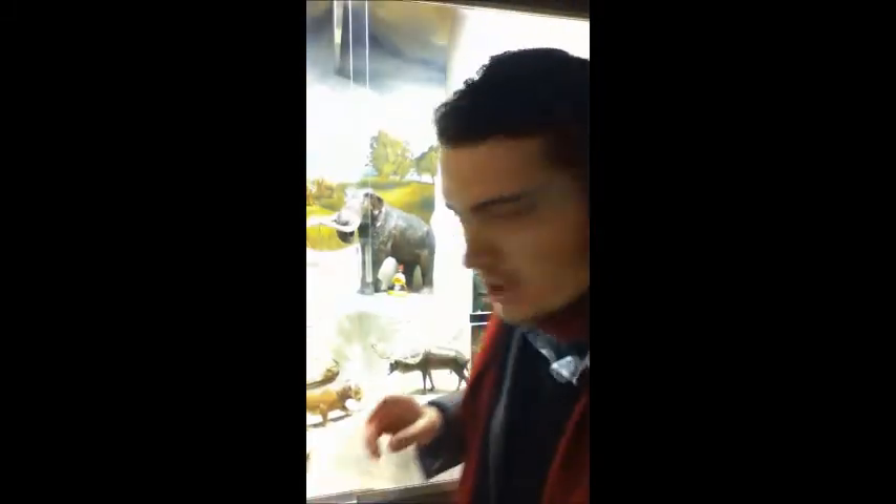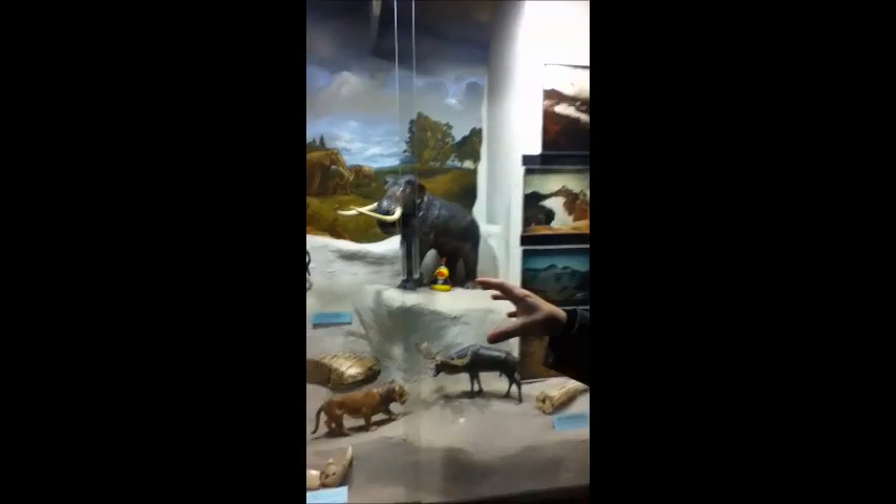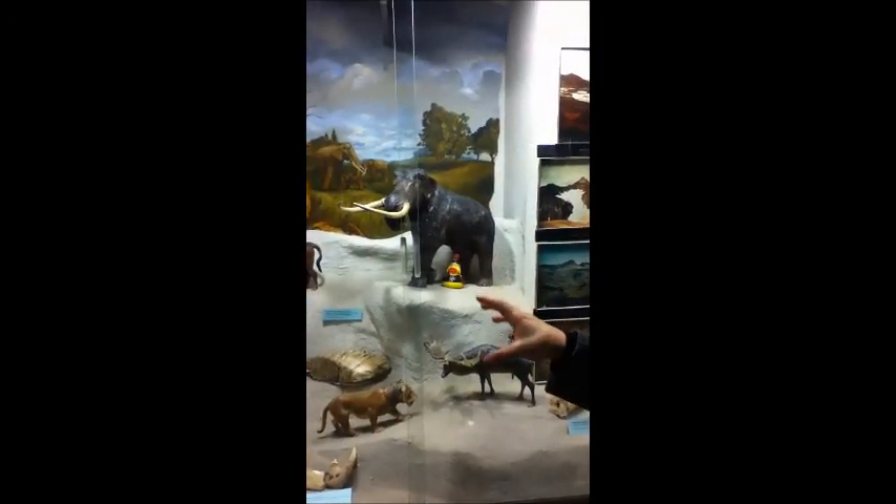So the evolutionists and the atheists are so desperate to try and prove evolution, they've actually shown one animal turning into another. And that's a woolly mammoth giving birth to a sort of Roman duck. And I'm not falling for it. No one is. No one's falling for it. It's pathetic.